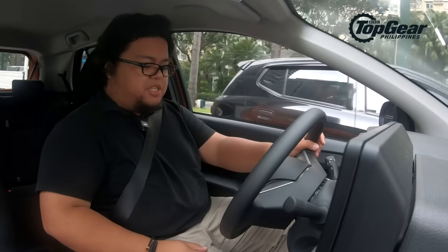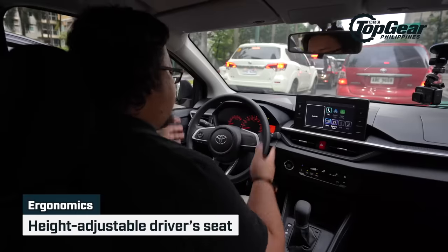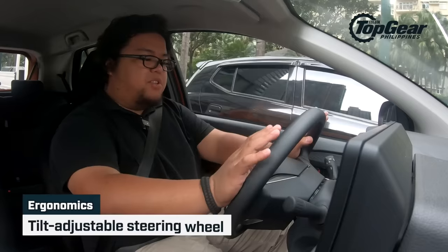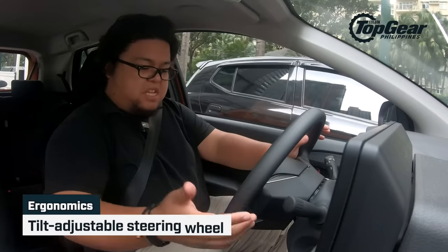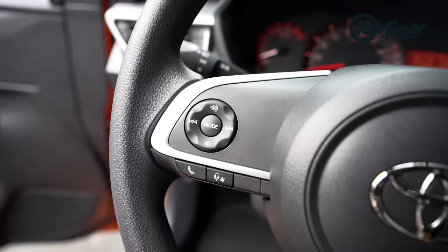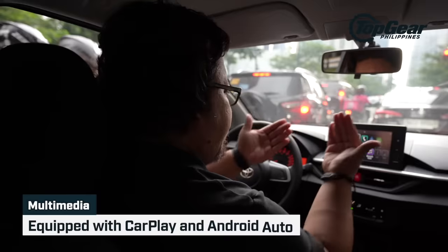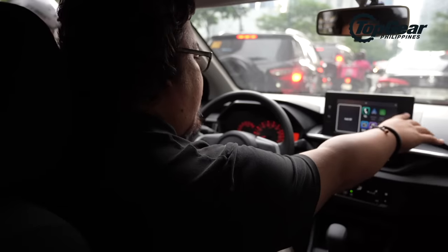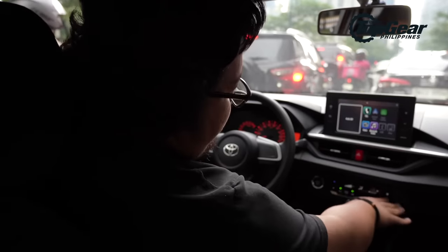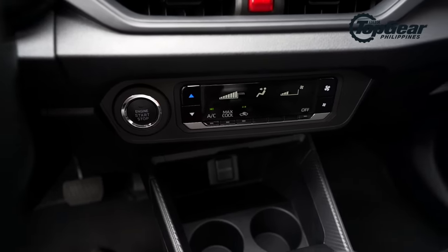Other first impressions: driving position is okay. It's a small cabin after all, but you do have height adjustment for the driver's seat. No telescopic adjustment for the steering wheel, but you do have tilt adjustment, so that's okay. Everything is still within reach — it is a small car after all. You have head unit controls on the steering wheel. The infotainment system is now a bit higher up, but it's still angled toward the driver a bit. Below that you have the AC panel, which still has a lot of buttons — no touchscreen here.